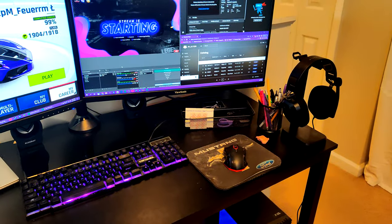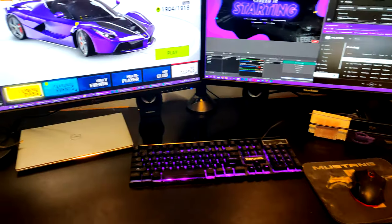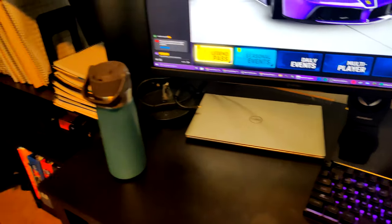My headphone stand as well. Got some odds and ends over there for school stuff, just in case I need a pencil or scissors or whatever. This is my laptop — it's a Dell Inspiron 2-in-1, so it can basically turn into a tablet, which I really like.